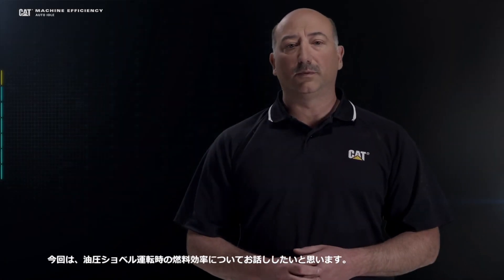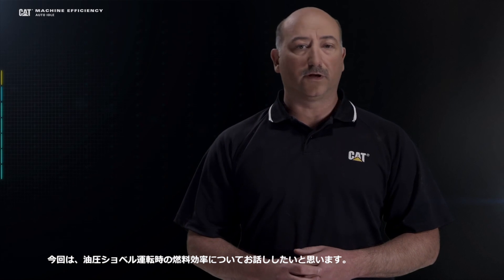Hi, I'm Jason Hurtis, and today I'd like to talk to you about fuel efficiency in your excavator operations.